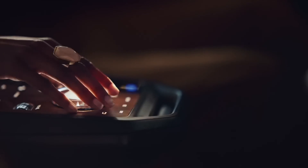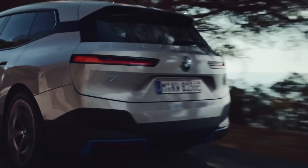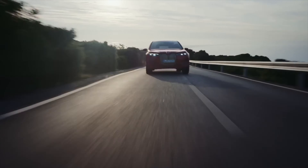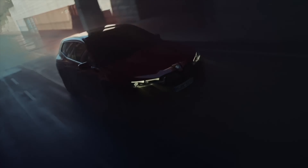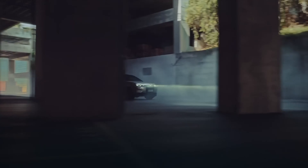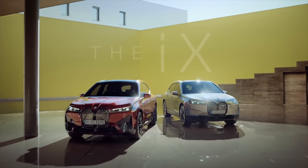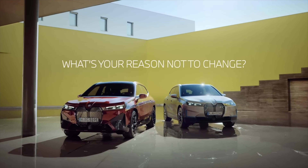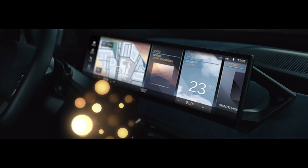Let's start by taking a closer look at the exterior of the iX. From the front, this SUV boasts a modern and sporty look that is sure to turn heads. The signature kidney grille and sleek lines give it a strong road presence, while the massive 21-inch wheels add to its aggressive stance. The iX sits on a platform specifically designed for electric vehicles, which helps to optimize its aerodynamics and overall efficiency.